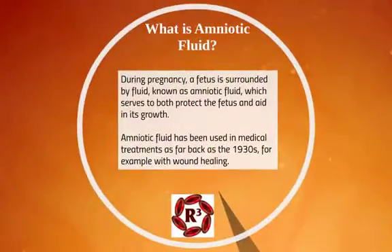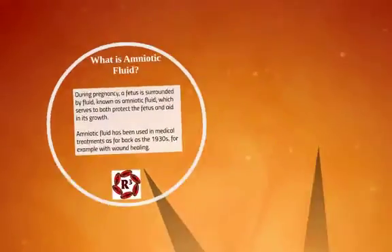During pregnancy, a fetus is surrounded by amniotic fluid, and it serves to both protect the fetus and to aid in its growth. It's been used in medical treatments as far back as the 1930s — for example, with wound healing. They found that with non-healing diabetic ulcers, amniotic fluid was amazing at helping these wounds to heal; otherwise, they just festered and oftentimes led to an amputation.